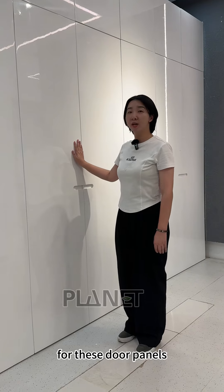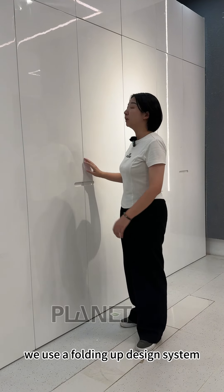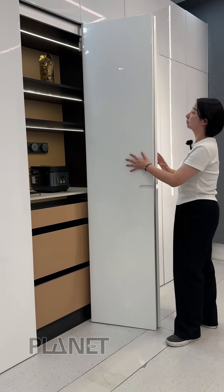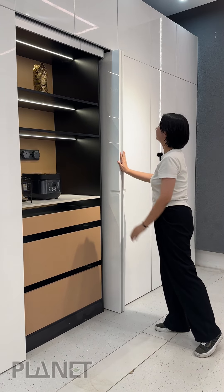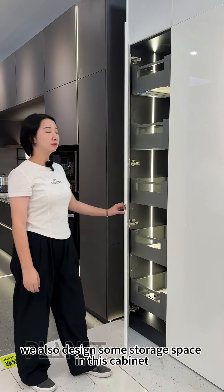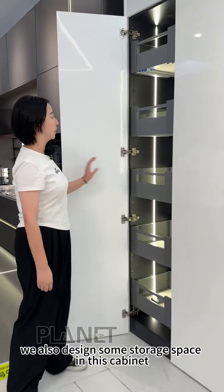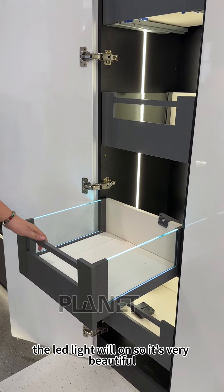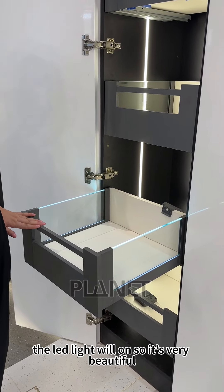For these door panels, we use a folding up design system. We also designed some storage space in this cabinet. And when you pull up, the LED light turns on, so it's very beautiful.